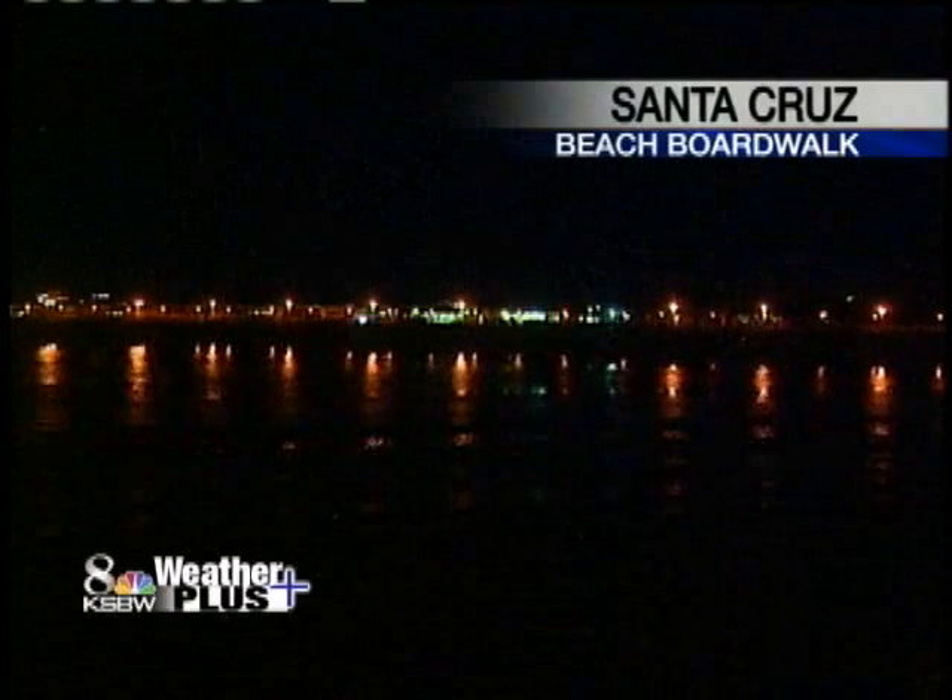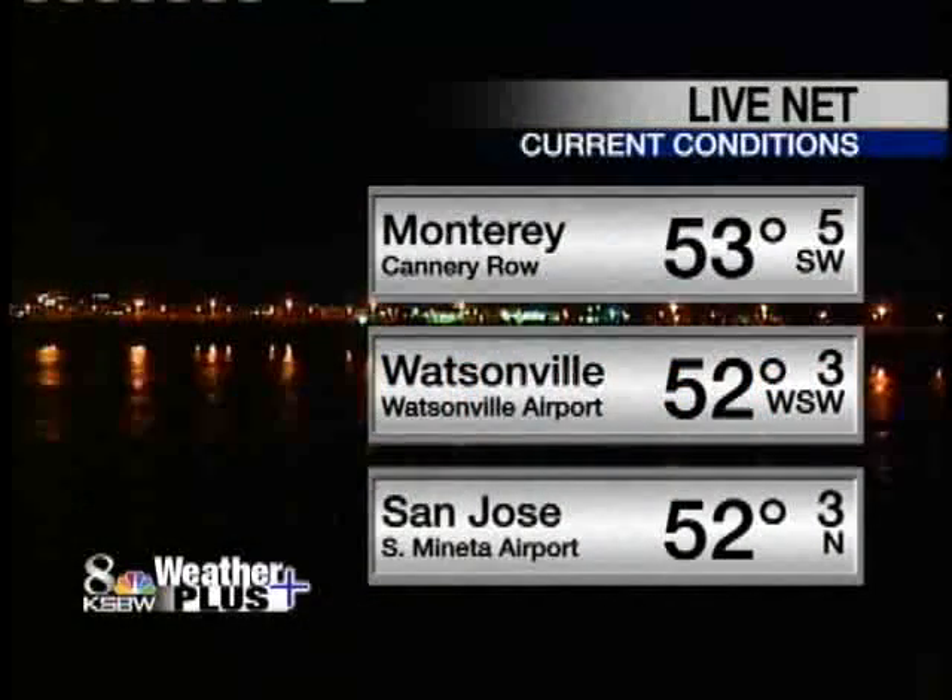Good morning everyone. We'll take a look at the view — Skycam 8, Santa Cruz Beach Boardwalk. Dark and gray — those are the two best words for it. And damp. Let's throw that into the mix as well.